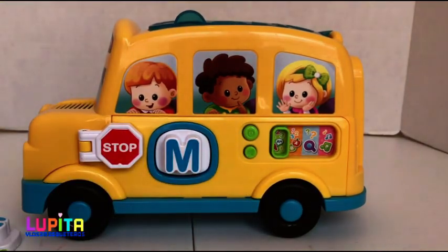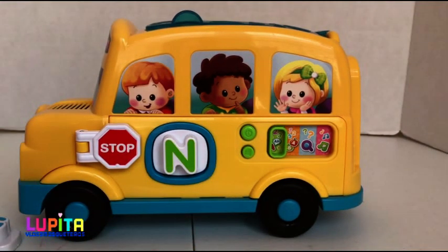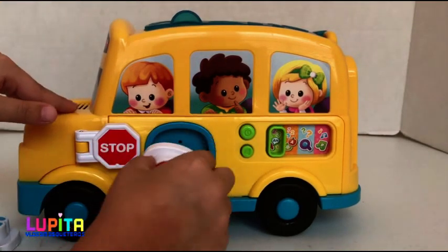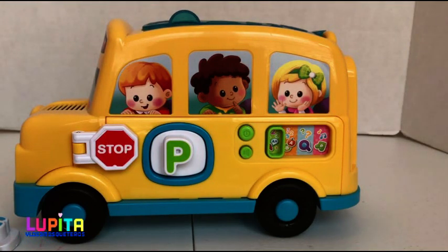M. M says M. N. This is the letter N. O. Makes the sound A. P. This is the letter P.